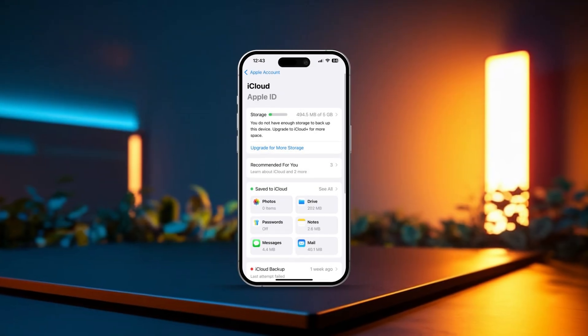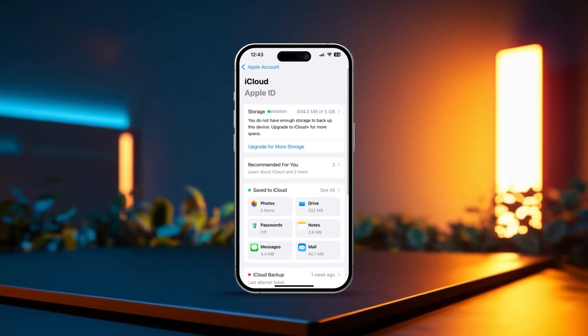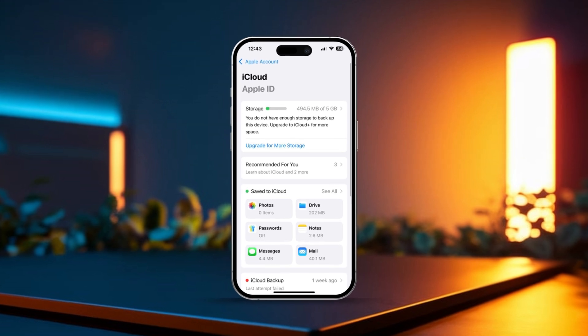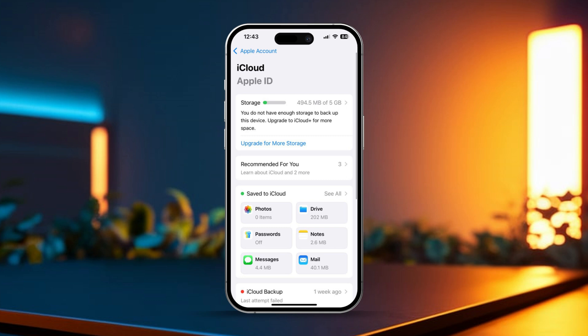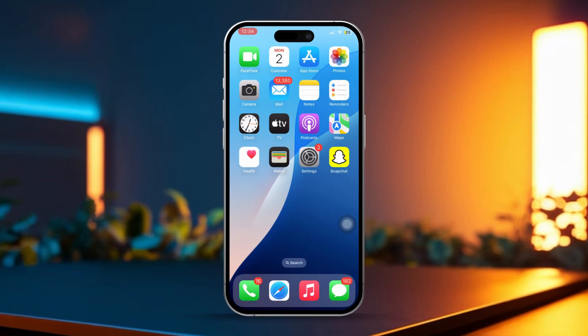Are you having trouble with iCloud not working on your iPhone? Don't worry, you're not alone. This issue can happen for many reasons like connectivity problems, outdated software, or even server issues on Apple's side. But no need to stress, we've got a bunch of solutions to help get iCloud back to working smoothly. So let's dive in and tackle this problem together.